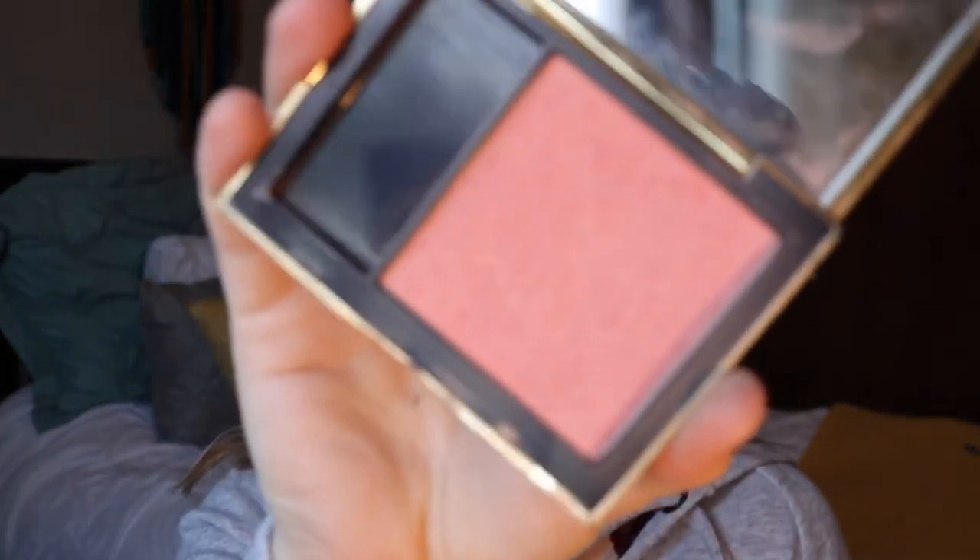The next blush that I've been using a lot this year is the Estee Lauder blush in the color Peach Passion. It's just a beautiful light pink color with some gold undertone in it. I use that blush whether I'm doing a glam look or an everyday natural look because it's so universal and works with every makeup look.